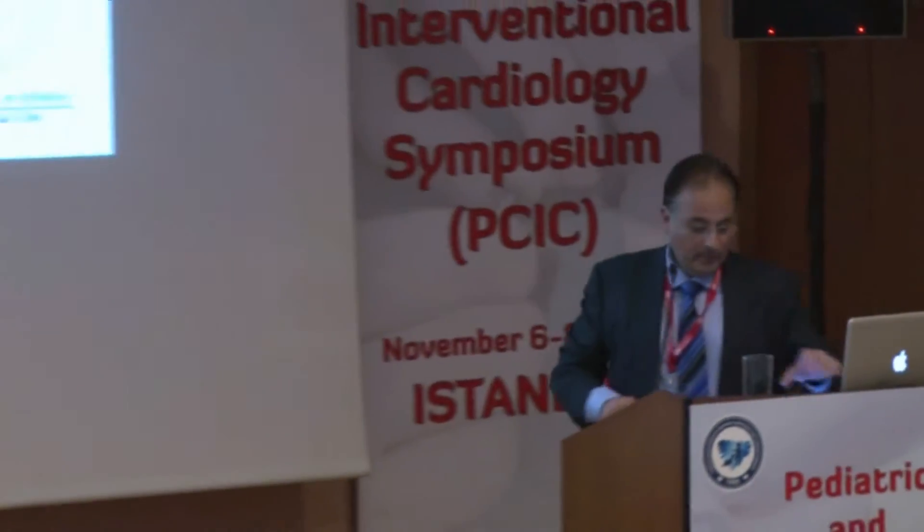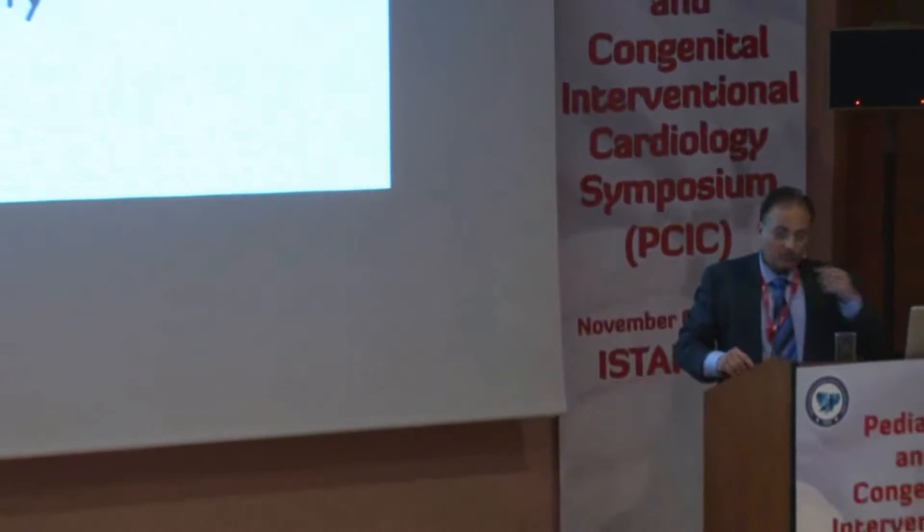Thank you, Mr. Chairman. We'll talk about the transcatheter treatment of complete interruption or almost interruption, similar to what Mario said. The most important thing is to be familiar with all the equipment, and to be slow and careful and watch every aspect of what you do. We are talking about severe coarctation.